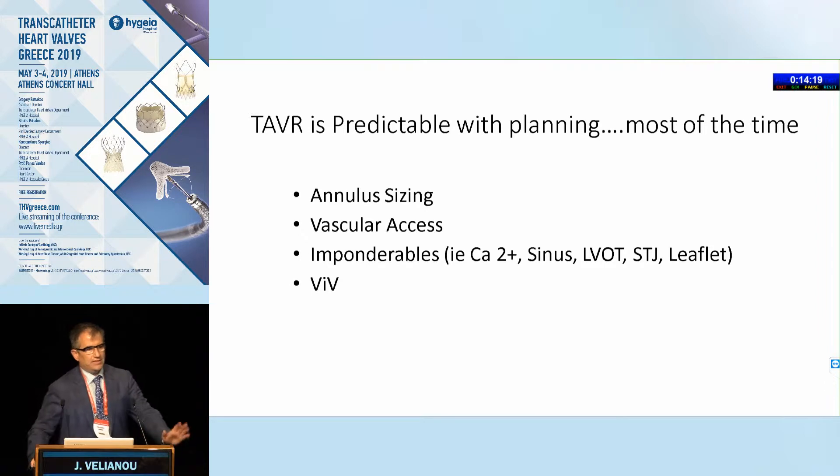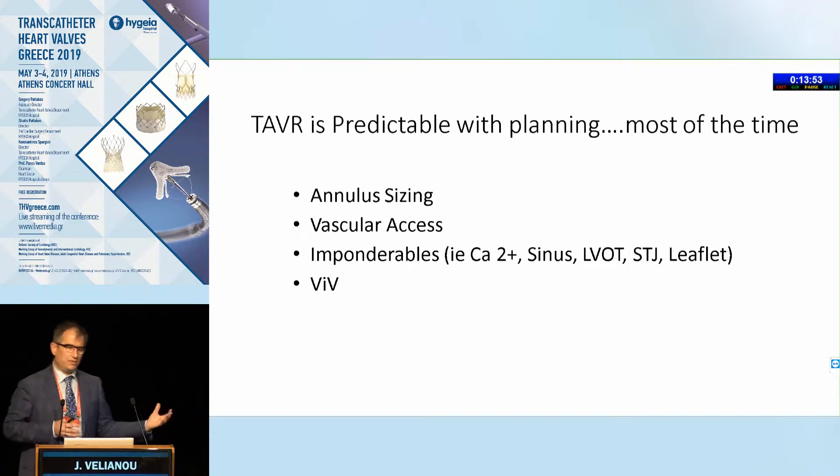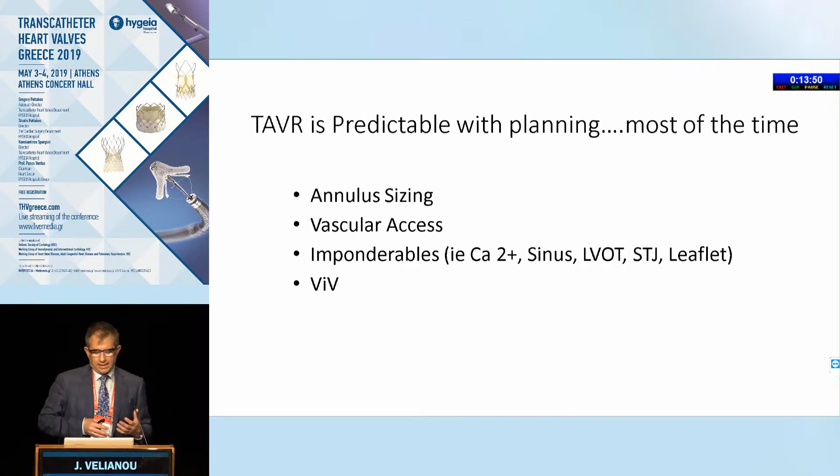TAVI — today's TAVR — is very predictable. Most of the time we initially screen patients with echo to ensure they have severe AS, and then with CT imaging we look at annulus sizing, vascular access, and other imponderables: the whole annulus area, the sinus, the sinotubular junction, the LVOT, looking for calcium, looking for size. This is something we never did in the early days, but it's very important. Because of this predictability, 90% of TAVI is done skin-to-skin within 30 to 60 minutes, allowing us to be very efficient and get our patients home early.